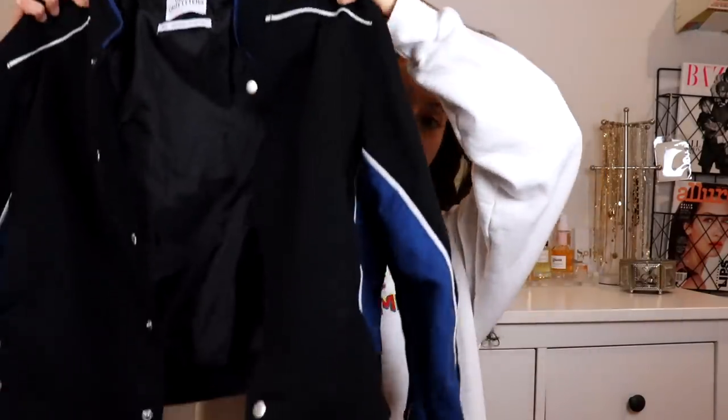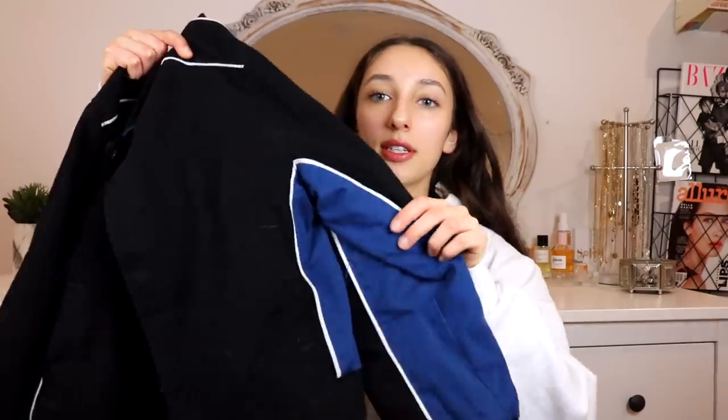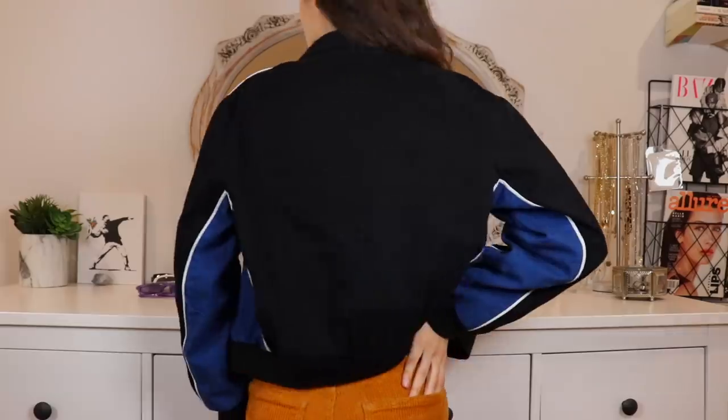First up, we have this black jacket with white stitching, and then there is this vibrant blue under the sleeve, which is so me. I love jackets like this — it reminds me of the M&M jacket I have from the Trading Post. This fits exactly like it; it's kind of like a vintage biker jacket and I love it. I'm so excited to style this so the blue and whatever I'm styling it with really pops out.